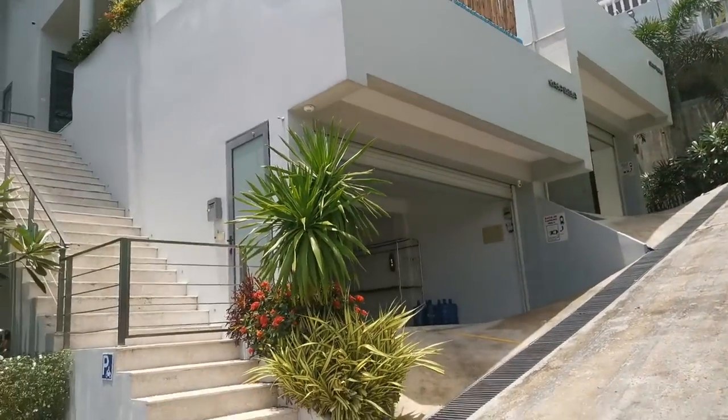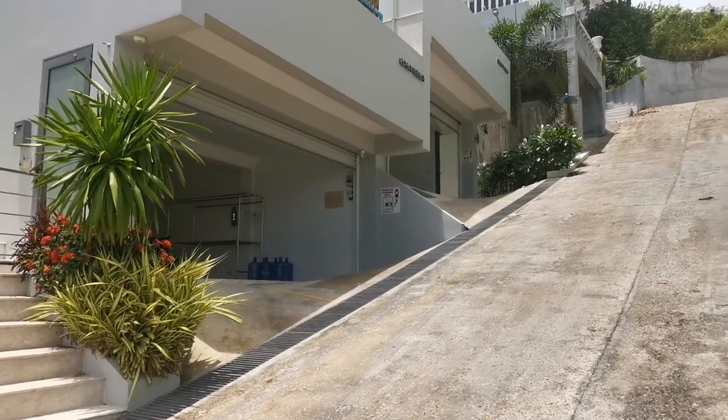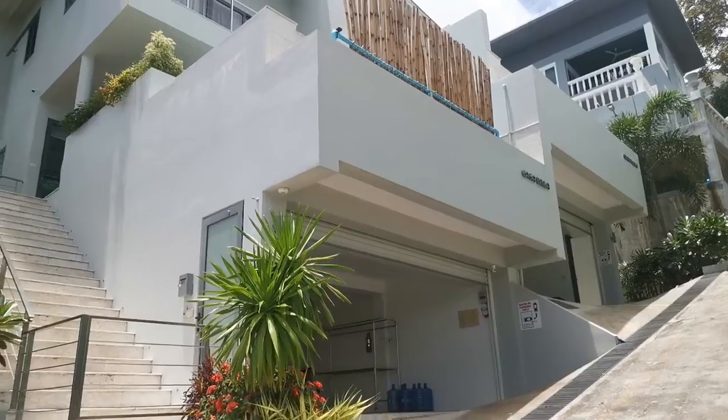Now there's the actual villa — supposed to be a deluxe villa. But you can see it's actually connected to one on the other side of it. There's actually a — it's a semi-detached, shall we call it?